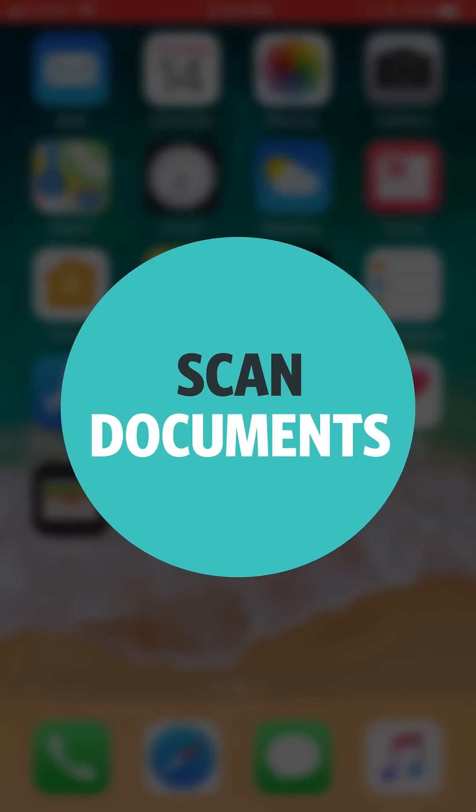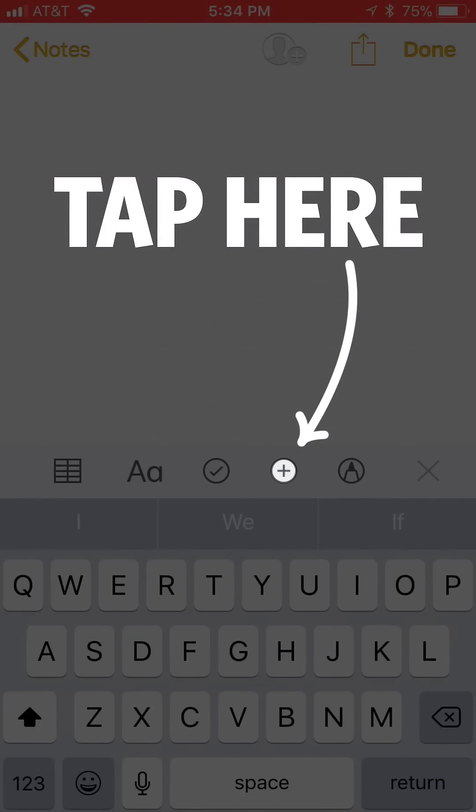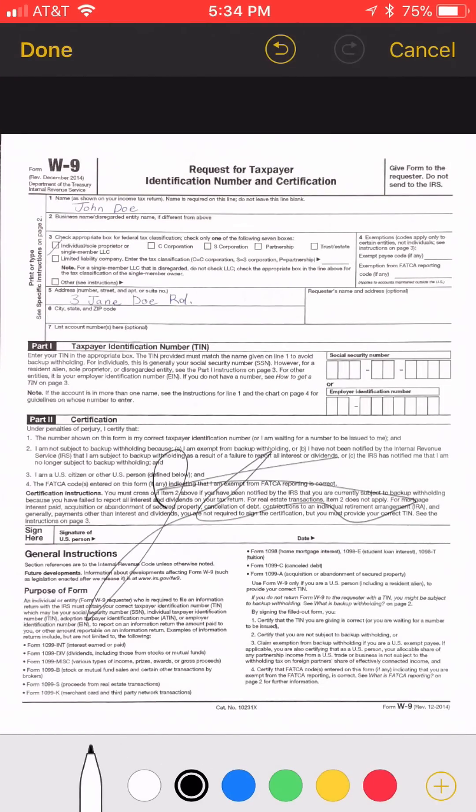Number nine: Scan documents. Open up Notes, start a new note, tap the plus button, then Scan Documents. Take a photo and drag to the corners to adjust. Then save and sign.